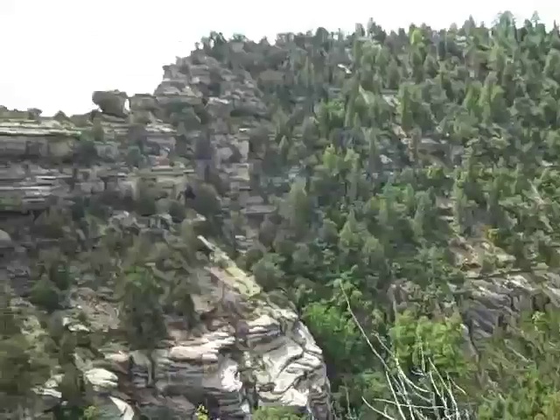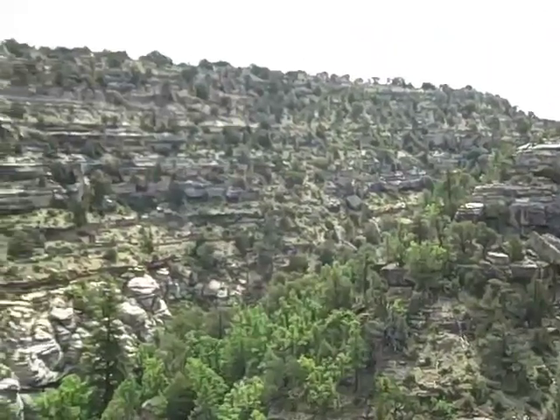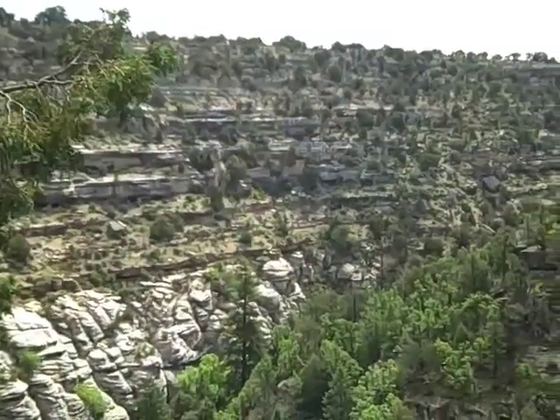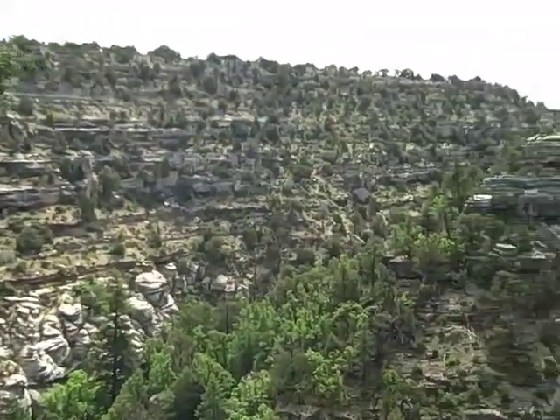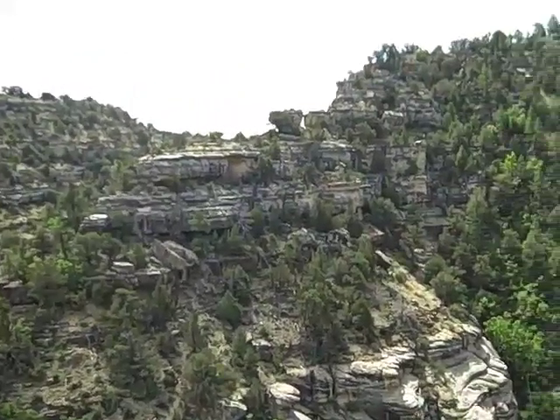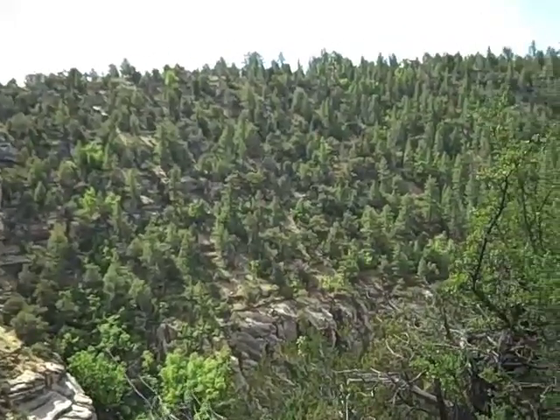We've been to the Grand Canyon, of course — we went to the south rim and it was beautiful and majestic and crowded and full of people. The Bright Angel Trail was packed. Coming here, and this is a holiday weekend, we've seen four other groups of two besides us the whole time, and one park ranger.